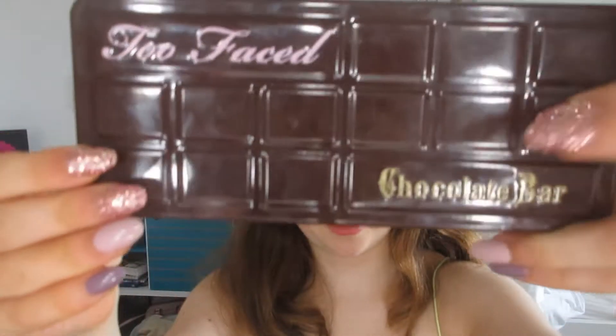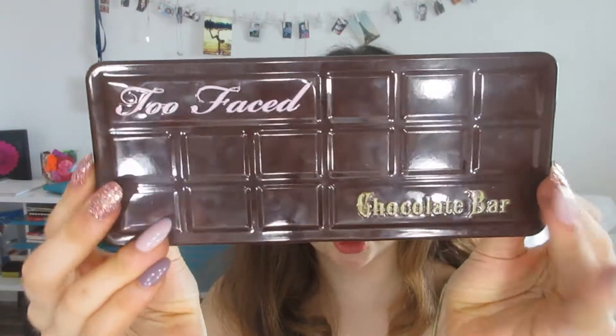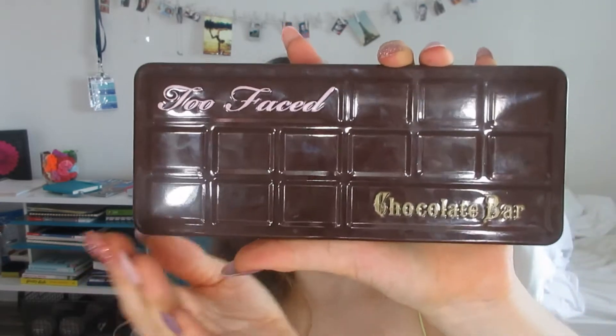The other Too Faced palette I recommend is the Too Faced Chocolate Bar. Really, any of the chocolate bar palettes are fine — I have the original Chocolate Bar and the Chocolate Gold one. I like both equally, but if you could only get one, I'd recommend the original because it's a little more versatile. You could also get the Semi-Sweet, the Chocolate Bonbon, or the mini Chocolate Bar palettes, but I just have the normal one.